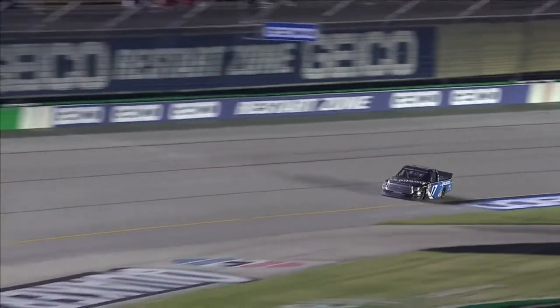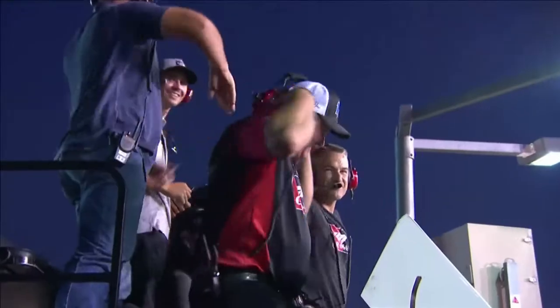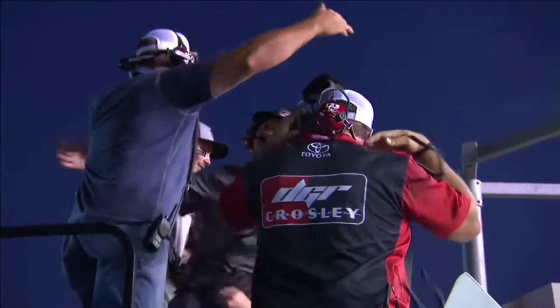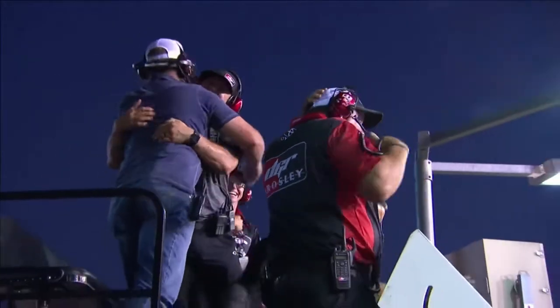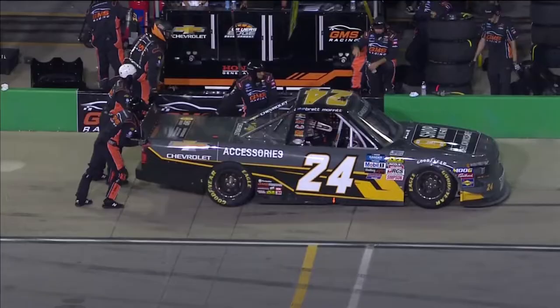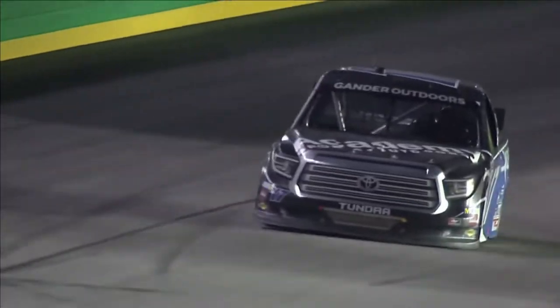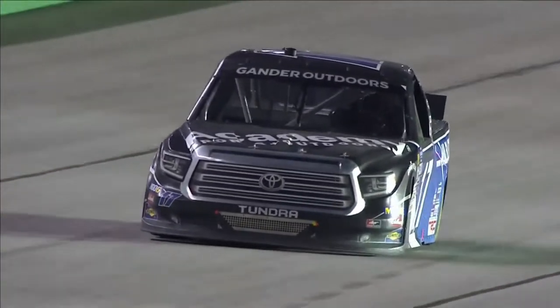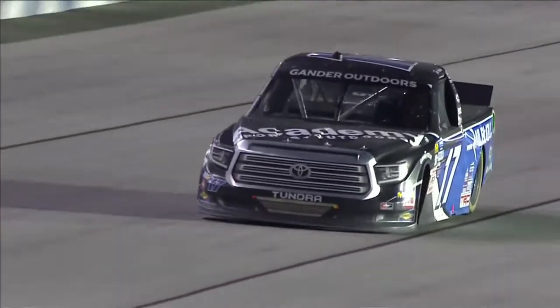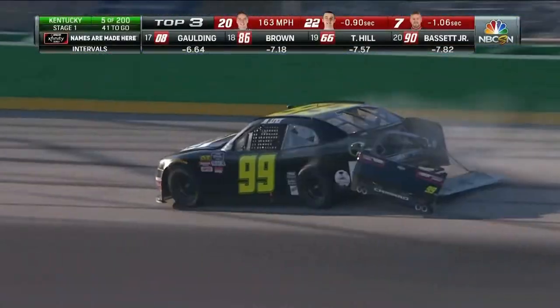And it was no fluke. What an upset — Tyler Ankrum wins at Kentucky. David Gillen, co-owner of that team, so excited about getting this victory, going to victory lane with 18-year-old Tyler Ankrum. Turn one and then again trying to avoid in turn three and four.